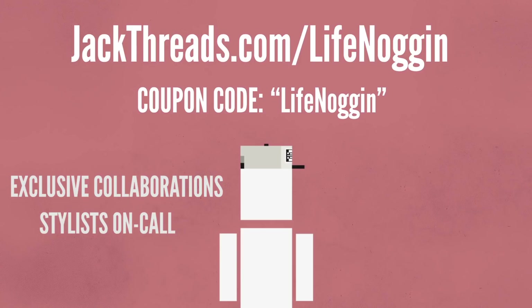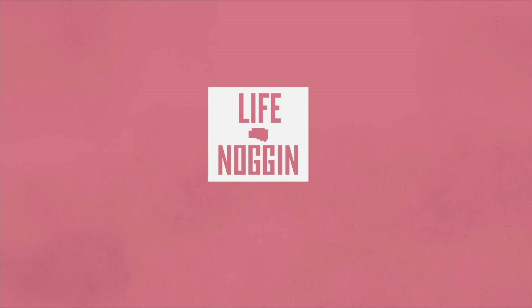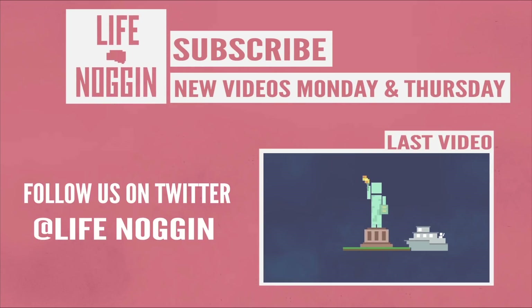Jackthreads thinks that I look so good in this hat that they wanted to give you an additional 15% off by visiting jackthreads.com/lifenoggin and entering the coupon code lifenoggin at checkout. That is the gift to you. As usual, I'll be answering a new question every Thursday and you guys have been asking some pretty amazing questions, so keep that up please. Make sure you ask me anything you want to know in the comments or on Facebook and Twitter and it could be a future Lifenoggin episode.